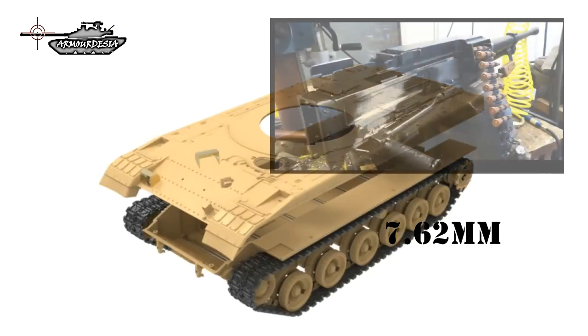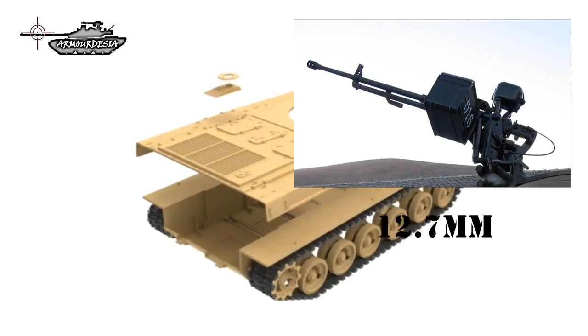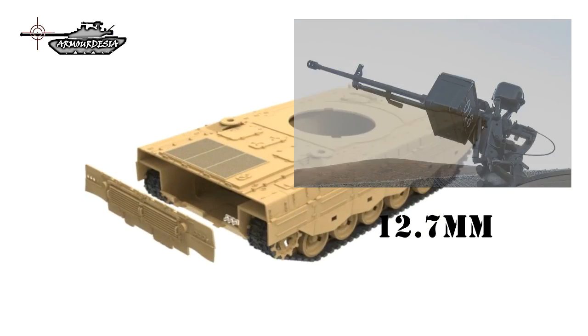Secondary armament consists of a 7.62mm coaxial machine gun and a 12.7mm anti-aircraft machine gun.